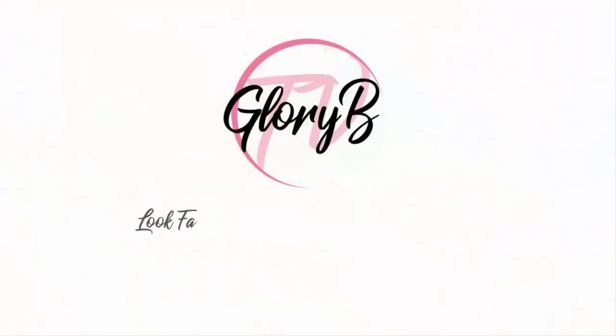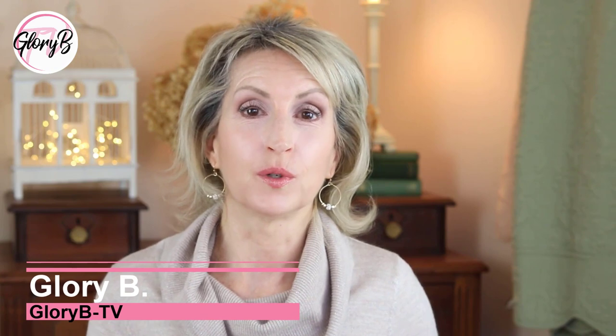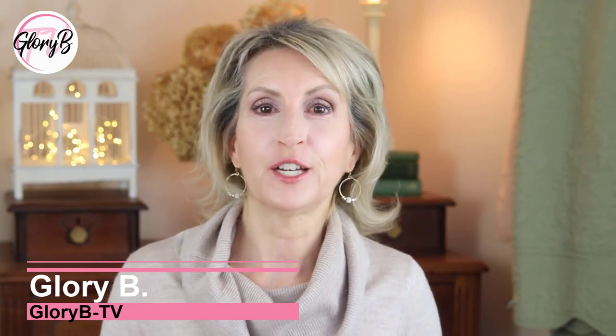Red Apple Lipstick is a brand that a lot of people are talking about, and they sell a lot more than just lipstick. Hi, I'm Glory B and this is Glory B TV, a lifestyle channel for mature women who want to look fabulous, feel amazing and age gracefully. Red Apple Lipstick reached out to me to ask if I wanted to try some of the products, and I said, let's do as much of a full-face unscented product demo as we can.